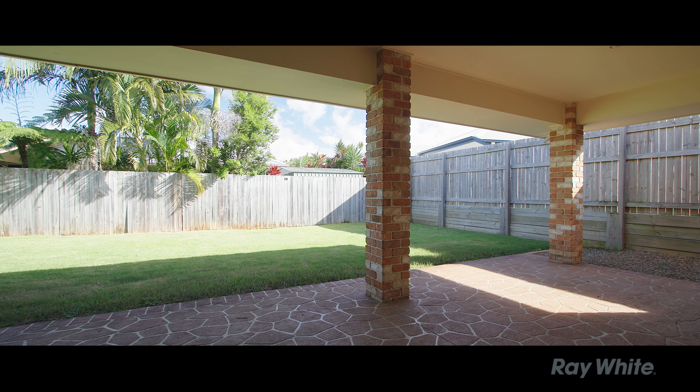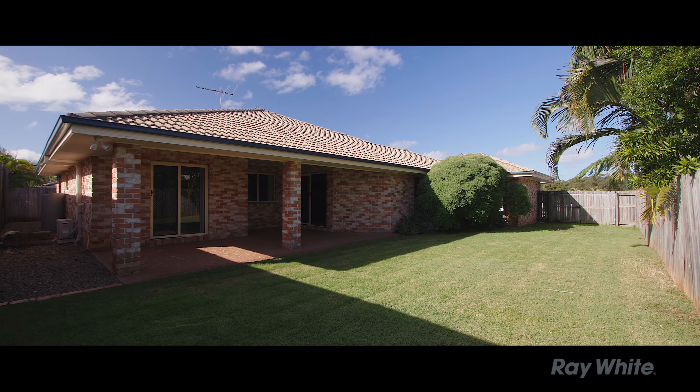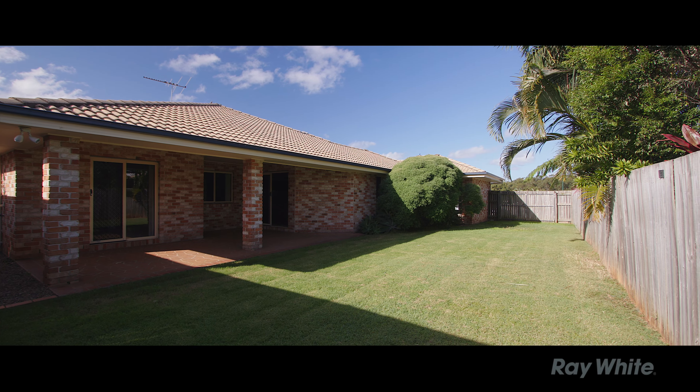This is the master bedroom. You've got an ensuite with the walk-through robe, and you've got the great benefit of being able to walk straight out onto your patio.